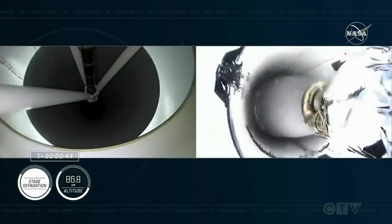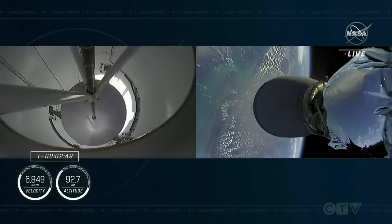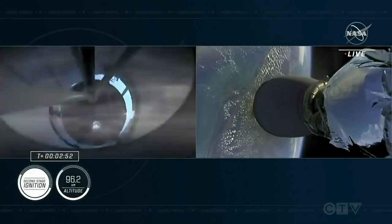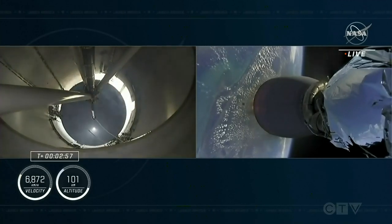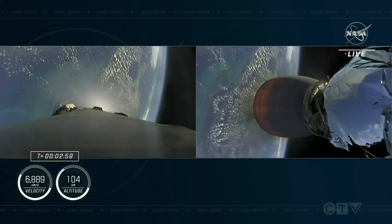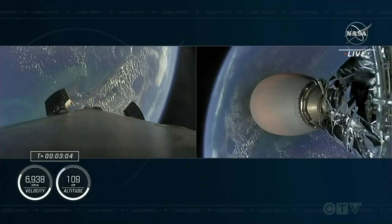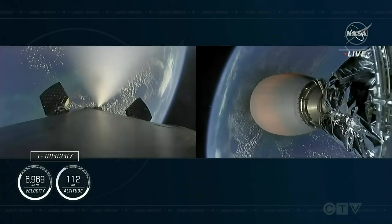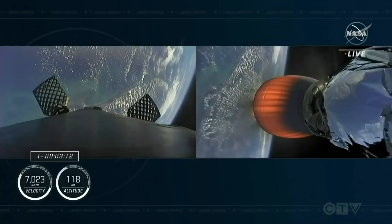Standing by for MECO. And MECO. Stage two alpha. Stage separation confirmed. Copy two alpha. There we should see that second engine begin to ignite now — confirmed by the loud cheer here at Mission Control Hawthorne. And we're also in two alpha for the aborts if needed. Second stage is lit and continuing to carry the crew five astronauts into orbit.